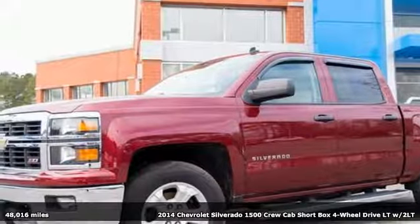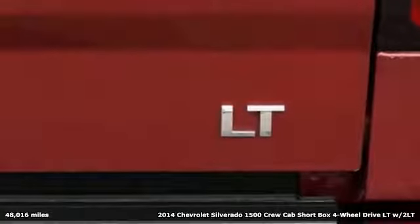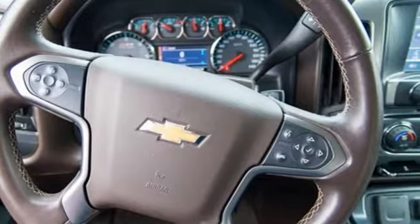Here's a 2014 Chevrolet Silverado 1500. There's more than a century of ingenuity and significance in every Chevy. It comes nicely equipped with features you'll love.